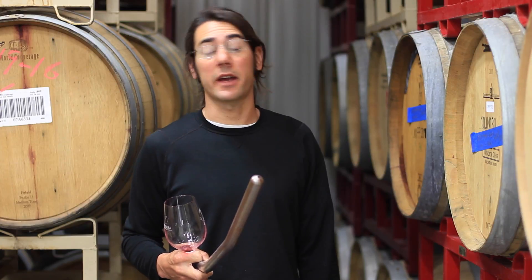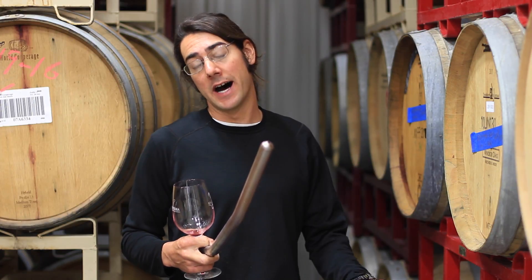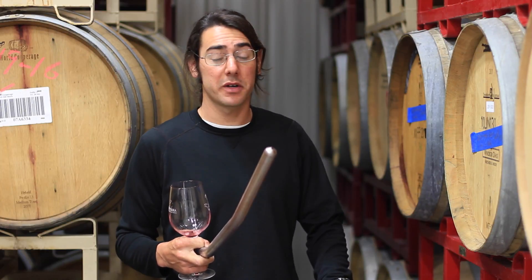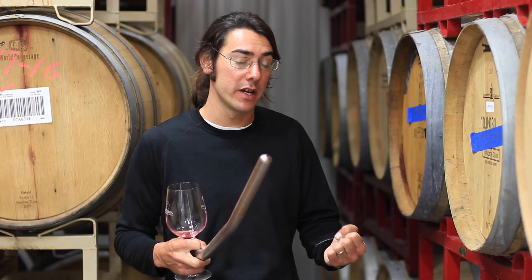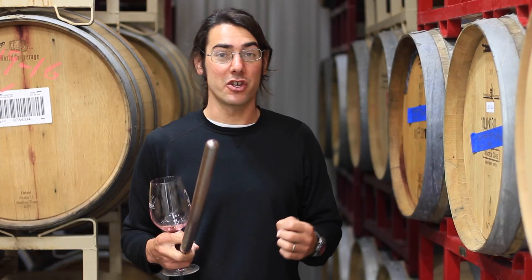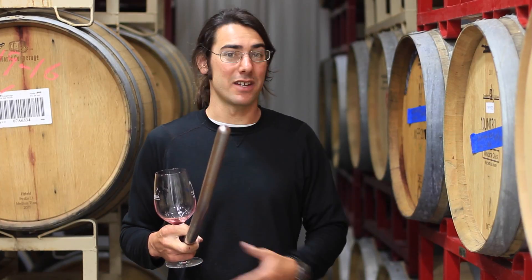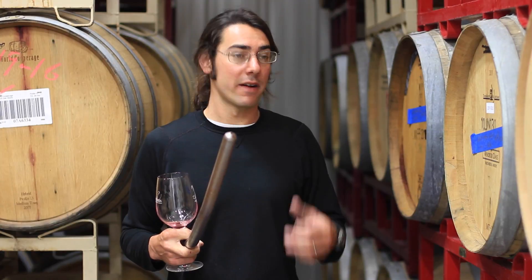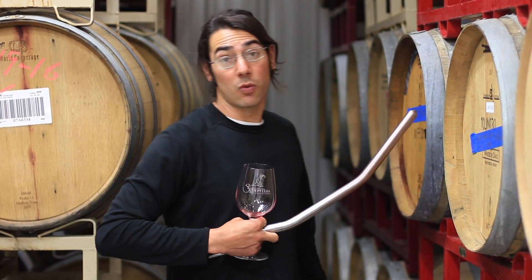We have one more Cabernet to taste. This is from the Old Well Cab, and it's in a neutral barrel. A neutral barrel won't give the wine any oaky taste, so we're really just getting the full effect of the fruit. The Old Well Cabernet is located on the valley, so you get more herbal qualities. The fruit doesn't get ripe until very late — usually October or November sometimes — so it's definitely worth the wait. I've always enjoyed making Cab from this particular vineyard.